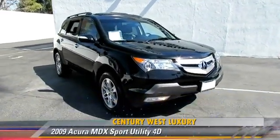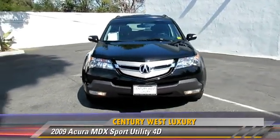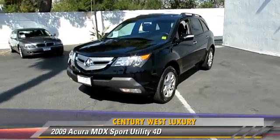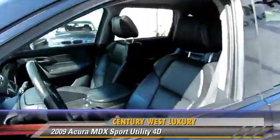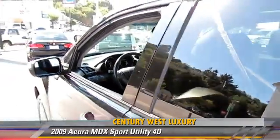The 2009 Acura MDX, powered by a 3.7L VTEC V6 engine, with a 5-speed automatic transmission with grade logic. This all-wheel drive sport utility vehicle has fewer than 70,000 miles on the odometer and gets up to 20 miles per gallon.